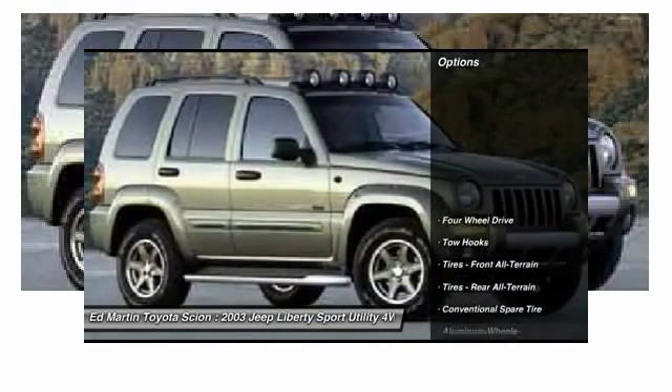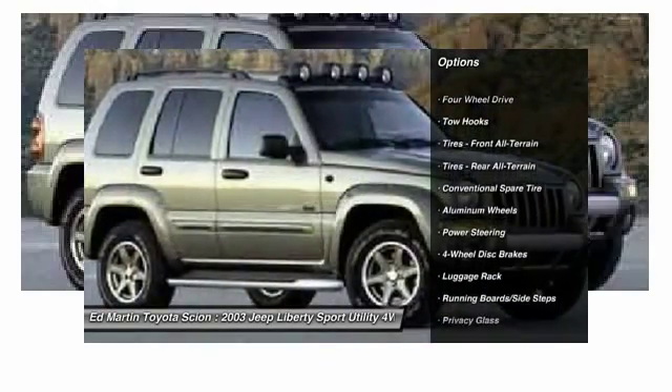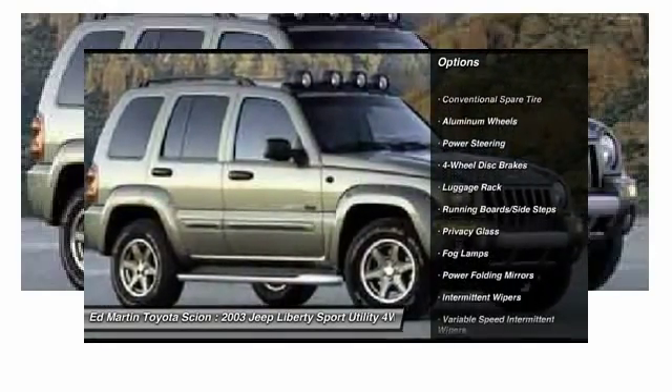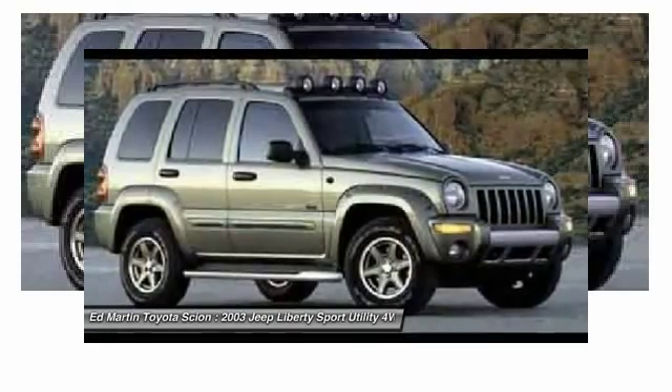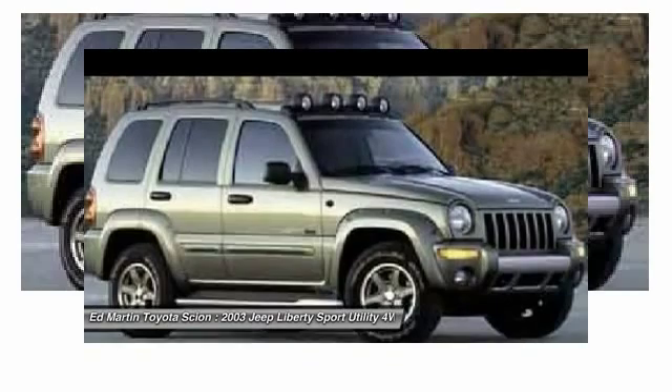Here are some of this vehicle's great options: keyless entry, leather-wrapped steering wheel, adjustable steering wheel, power steering, driver airbag, cruise control, four-wheel disc brakes, aluminum wheels, four-wheel drive, and floor mats.